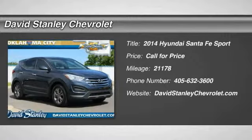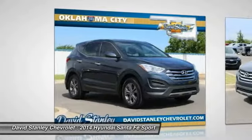The 2014 Santa Fe. Style, quality, performance, value. Need we say more?